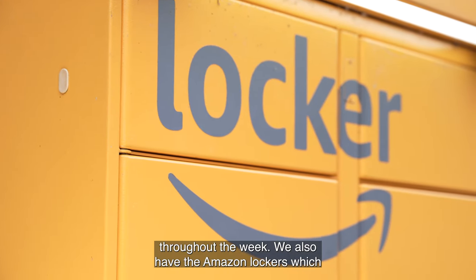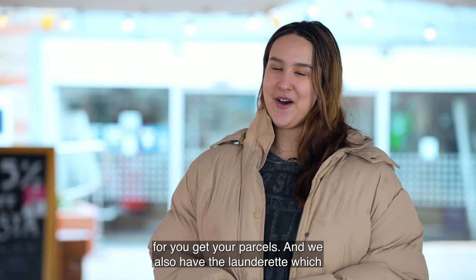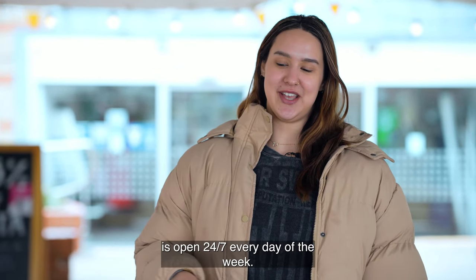We also have Amazon lockers which they can use at their own convenience, which is really good for when you get your parcels. We also have the laundry which is open 24/7 every day of the week.